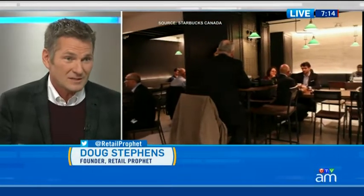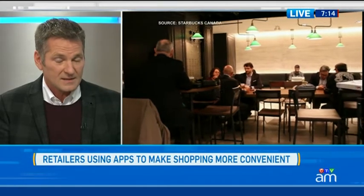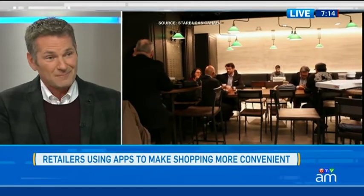I think it takes a lot of the friction that we associate with ordering. If you think about ordering coffee for the office — the long list of things you have to do at a Starbucks: you have to talk to the cashier, tell them what you want, line up, which can sometimes be 15 or 20 minutes on a very busy day in a busy store.